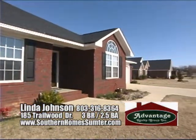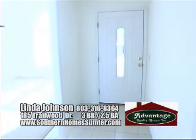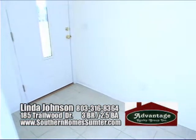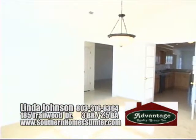Our tour will start here in the entrance foyer, and immediately you'll see that this is no ordinary home. Instead of a vinyl floor covering the entrance, it has a durable and beautiful tile floor which leads directly into the wonderful great room straight ahead, or to your right into the large and spacious dining room.